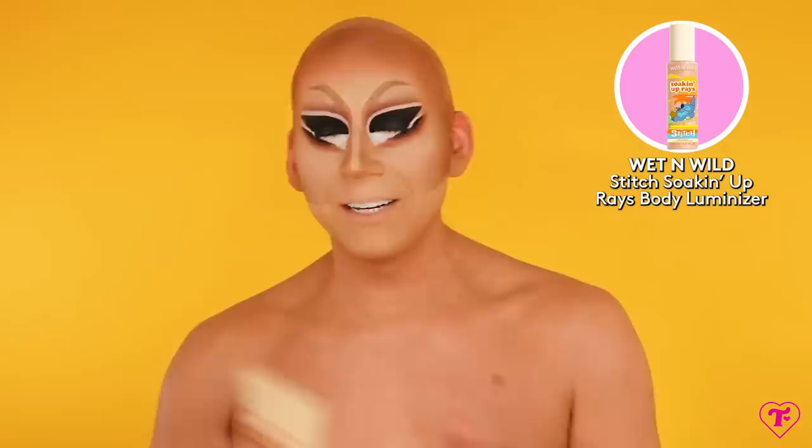This is the Wet n Wild Soak It Up Raze Lilo & Stitch Body Luminizer — we might as well use it, we have it. My concern is whether it'll take off the makeup, because sometimes these body luminizers remove makeup. Oh — not really. Smells so good.